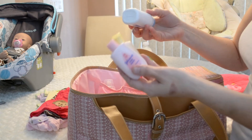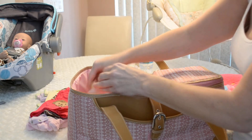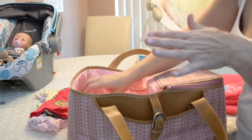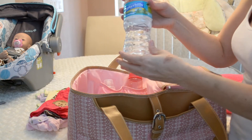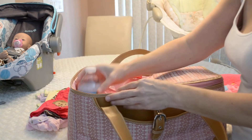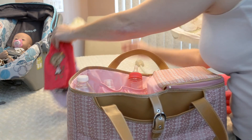I always take powder, lotion, and baby wash in case she gets dirty — I just take the little sample ones. And then mommy always needs to be replenished too, not just baby, so I take a bottle of water for myself when I go.